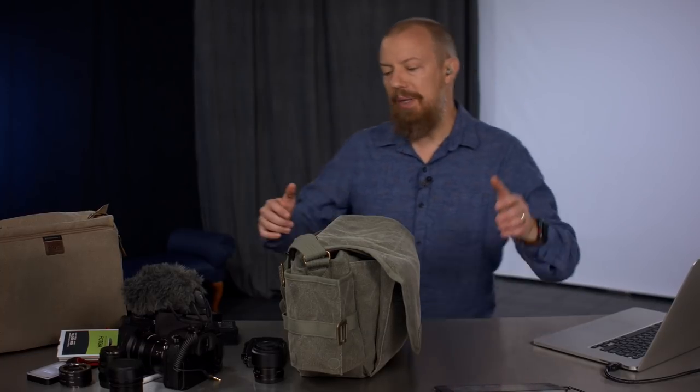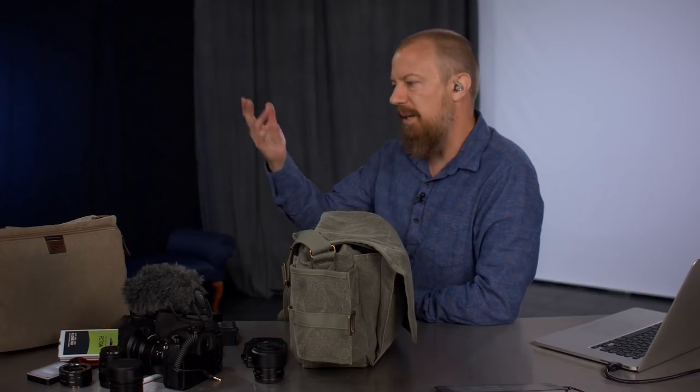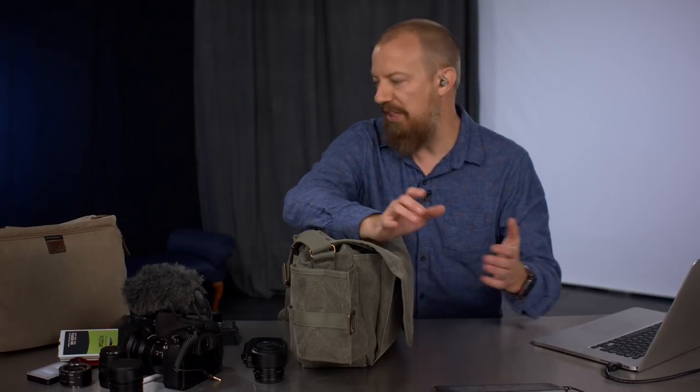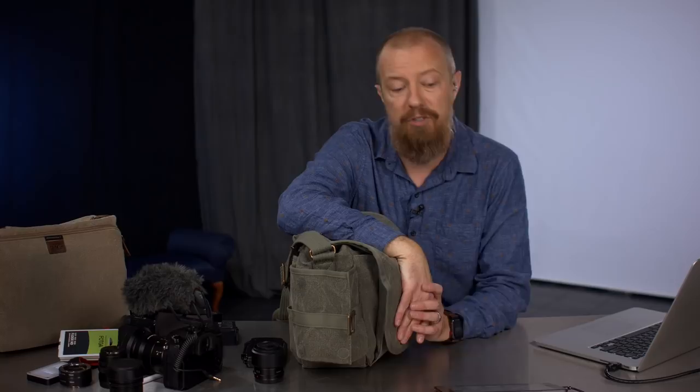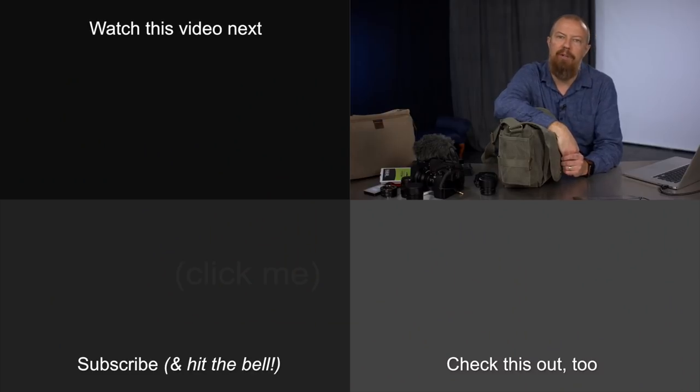Remember folks, I am going to give the original Retrospective 7 away. To win that bag, put a comment down below — tell me how you'd use the bag, why you'd love it. It's going to be a random selection, but you've got to comment at least once. Tell me how awesome that would be and why you'd love to have it. We will pick a name randomly from the comments. It is now time to head into the Q&A portion of the show. If you're watching live and have a question, put it in the live chat with @PhotoJoseph in front of your question and I'll bring you up on the screen.